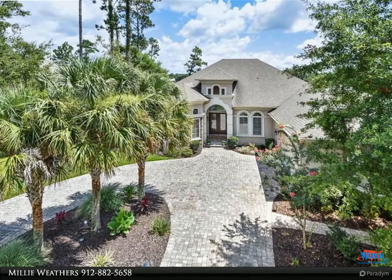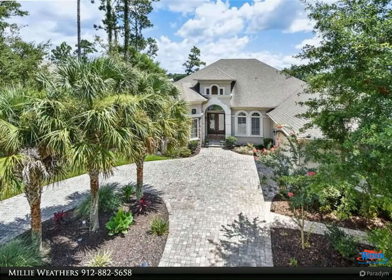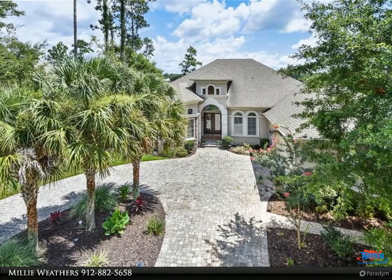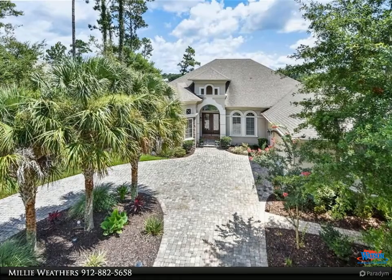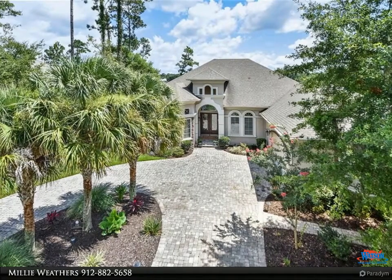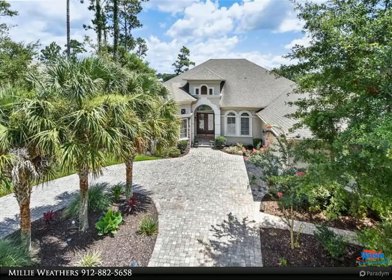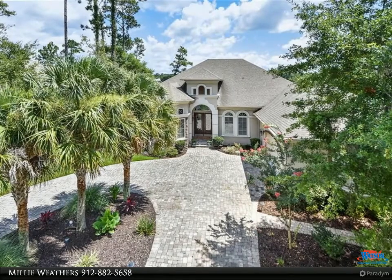Marshfront luxury home with tremendous views and custom-built features too many to list. This 2,968 square-foot beauty in the gorgeous gated community of Osprey Cove includes a gourmet kitchen with stainless steel appliances, granite, natural gas six-burner, two ovens, one cooler, and walk-in pantry.